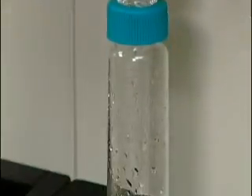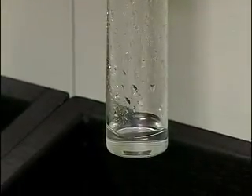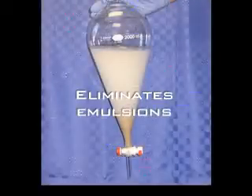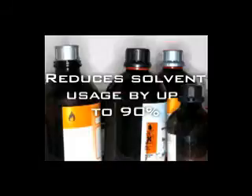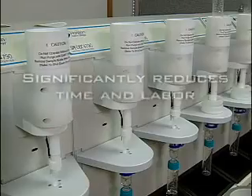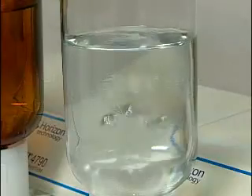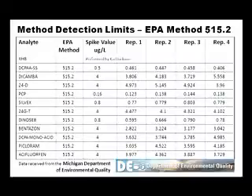With the SpeedEx system, you can now optimize solid phase extraction methods. Automated SPE eliminates emulsions, reduces solvent usage by up to 90%, and significantly reduces time and labor. The SpeedEx system is rugged, fast, cost-effective, and achieves reproducible results.